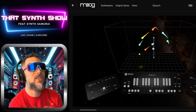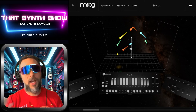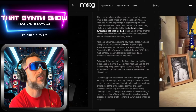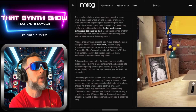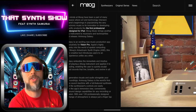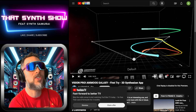Unlocking another galaxy — this is what it looks like inside VR. The creative minds at Moog have been part of many firsts where art and technology intersect, from popularizing VR to creating the first professional synthesizer designed for iPad, and now one designed for VR Pro.